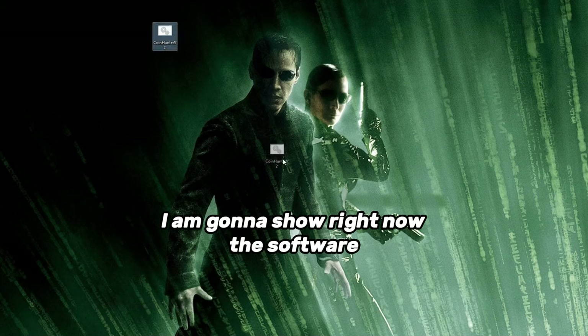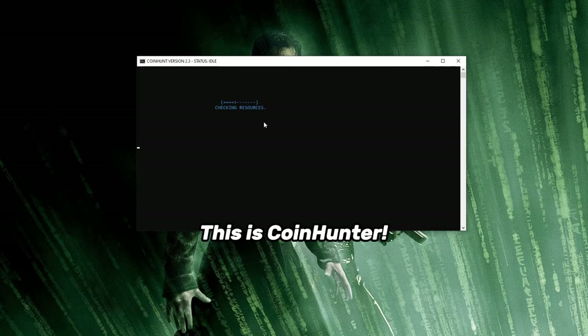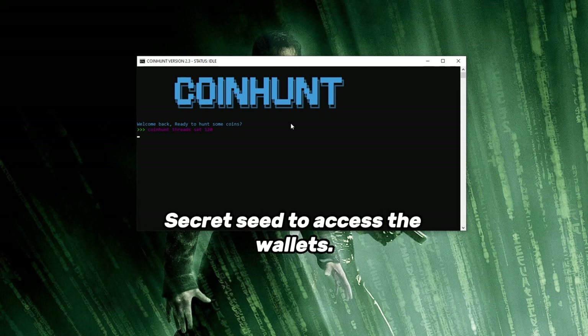What's up guys? I am gonna show right now the software which has made me so much money it's unbelievable. This is CoinHunter — it searches for Bitcoin wallet addresses and tries to figure out the secret seed to access the wallets.